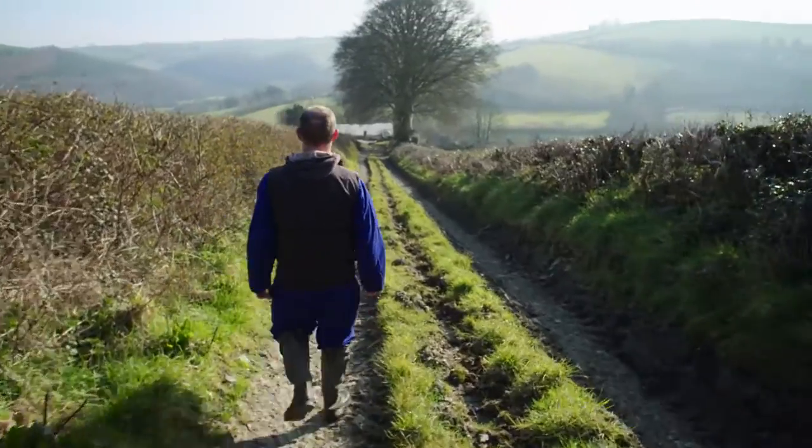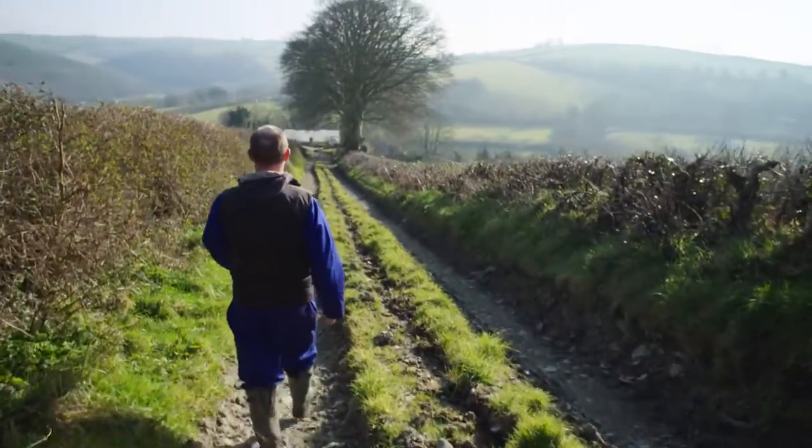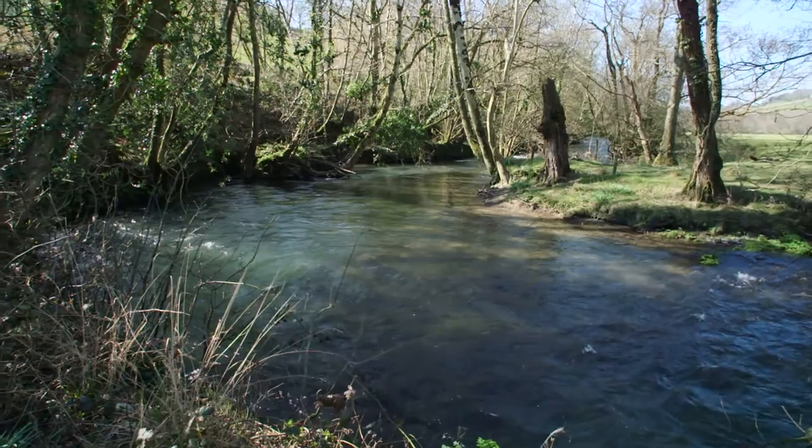When it rains here, water runs down the track and collects everything. You get a thick soup of sediment and nutrients, and the last thing you want is that going into the river.